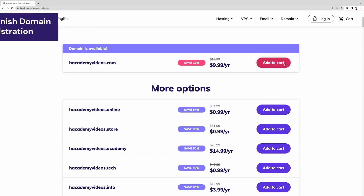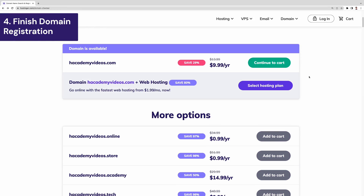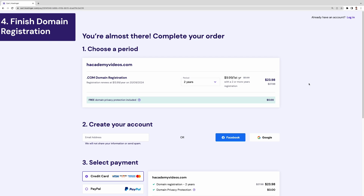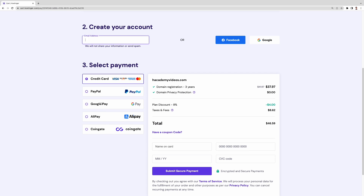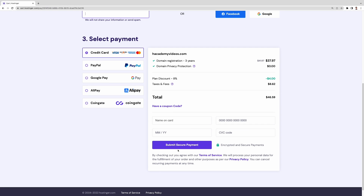Now that you have found the perfect domain name, it is time to proceed with the checkout. Once you click 'add to cart' and then 'continue to cart,' you will need to select the registration period. Most of the time it's better to save money in the long run by choosing a longer registration period. If you don't already have an account with Hostinger, create one by entering your email address or logging in with your Facebook or Google account. Next, select a payment method, enter your payment details, and click 'Submit Secure Payment' to finish your order.